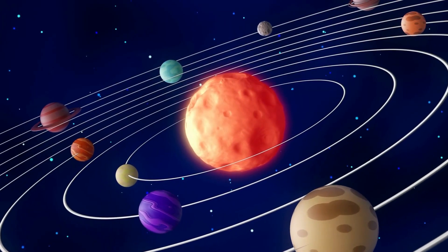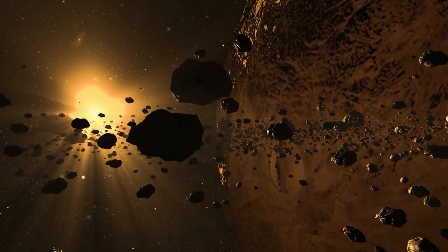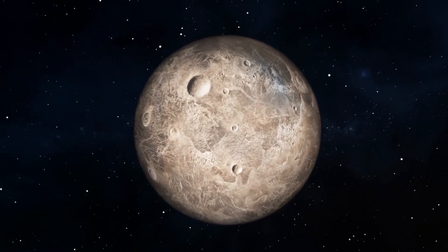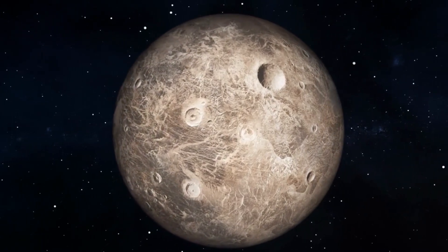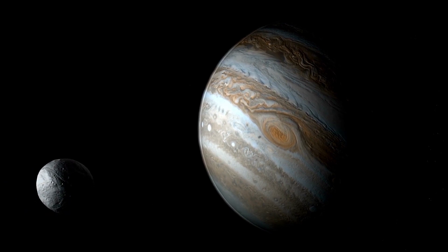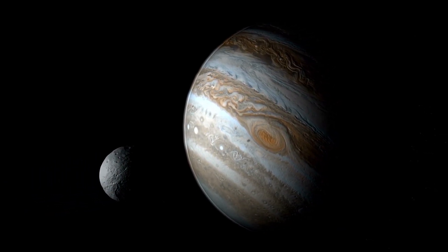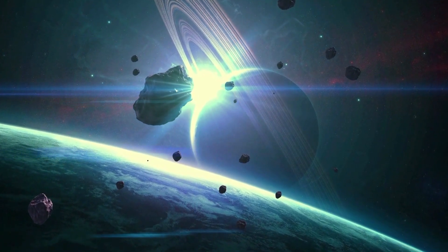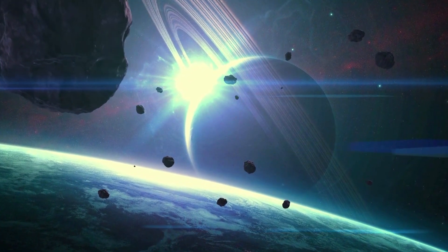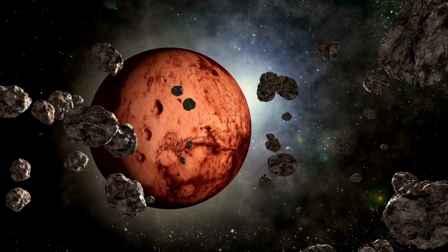In addition to providing insight into the early history of our solar system, the asteroid belt is also home to several important celestial bodies. Ceres, the largest object in the asteroid belt, was the first asteroid to be discovered and is now classified as a dwarf planet. Vesta, another significant asteroid in the belt, is believed to have a rocky mantle and iron core much like Earth. Despite its scientific importance, the asteroid belt is often depicted in popular culture as a dangerous obstacle for spacecraft to navigate.